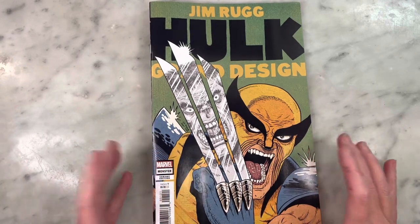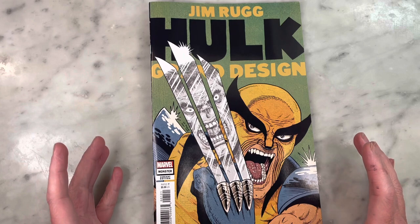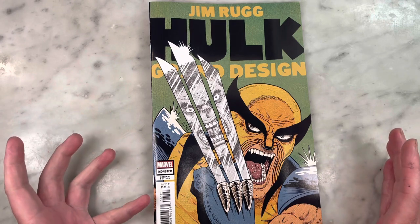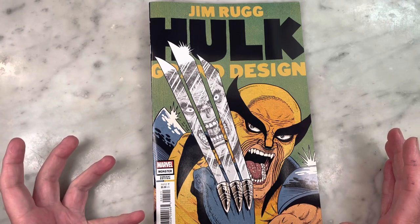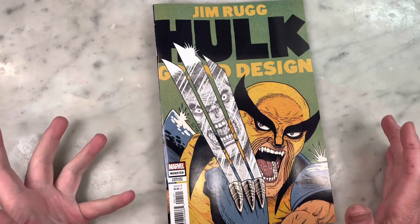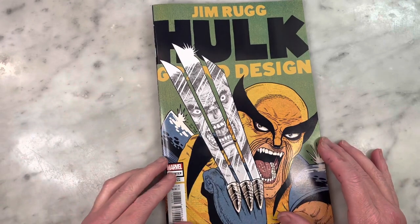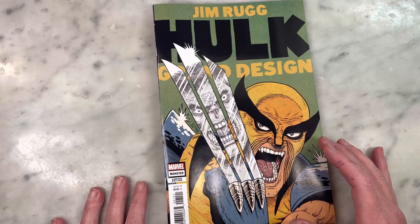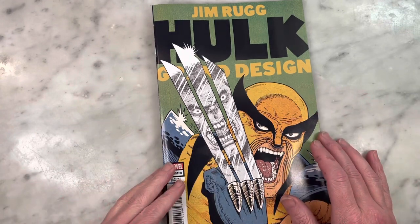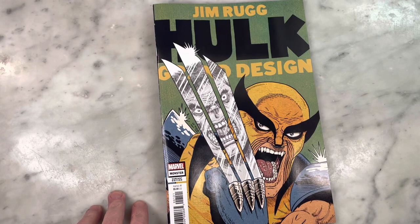Hulk Grand Design is by Jim Rugg — Eisner award-winning artist, Street Angel, Aphrodisiac, variant covers for Ed Piskor's Red Room, co-host of Cartoonist Kayfabe, where he and fellow Eisner award-winner Ed Piskor, two great cartoonists in their own right, critique and review comics, do interviews, and are creators themselves.